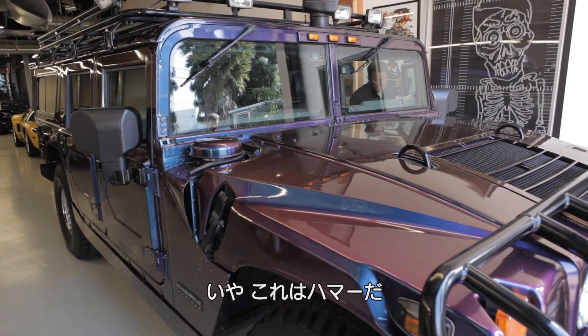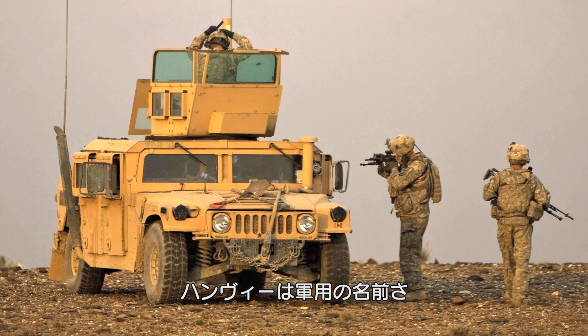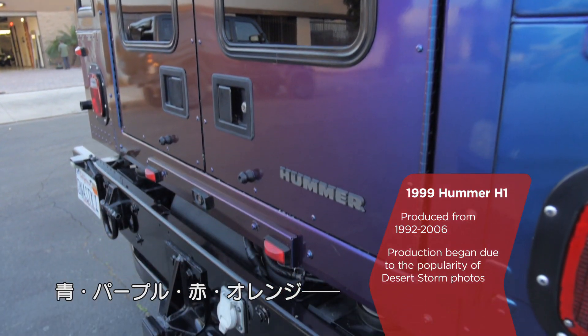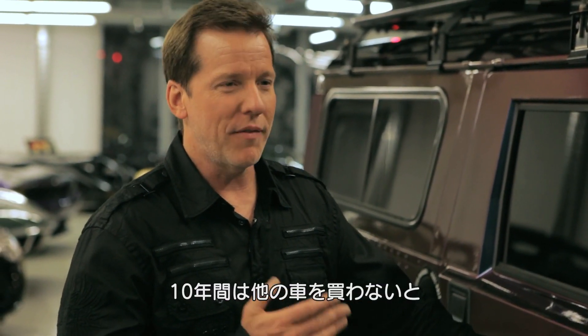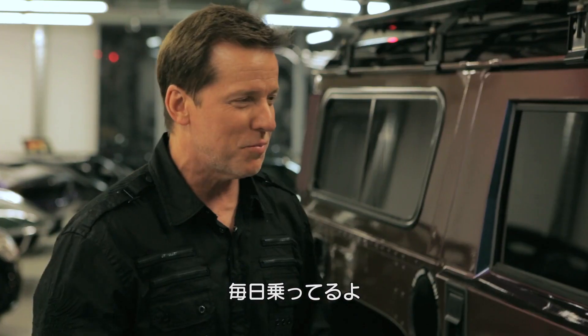Tell me about this Humvee. Well, it's actually not a Humvee, it's a Hummer — the Humvee are the military ones, that's the technical difference. It's a DuPont Chrome Illusion paint, a flip-flop paint. This particular one goes from blue to purple to red to orange depending on the light. I promised my accountant that if I bought this thing, I would drive it for 10 years and never buy another vehicle. And I drove this thing for 10 years — this was my daily driver.